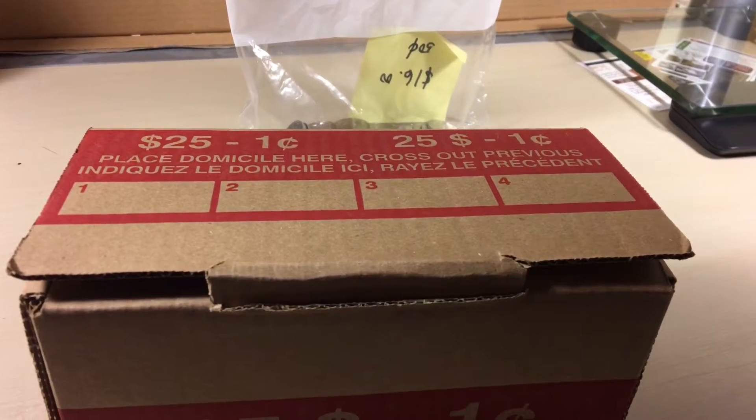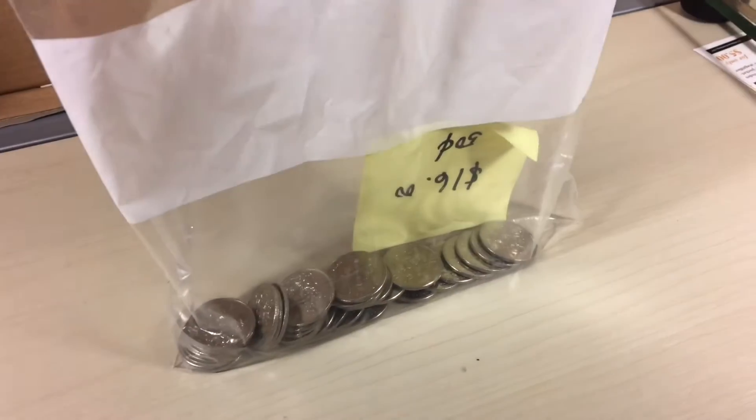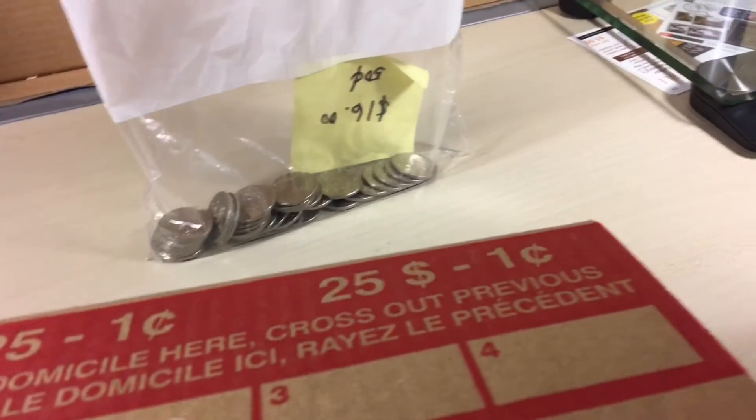All right, just got a box of pennies here and some 50-cent pieces. They're all circulated. I guess more dates and maybe some silver. I also picked up a box of dimes.